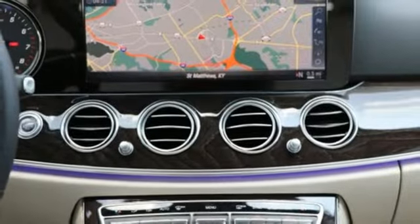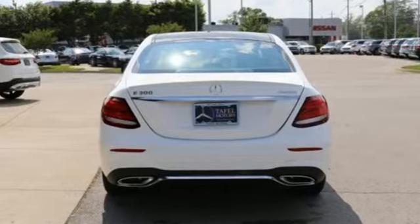Intercooled turbo inline four-cylinder engine, express open and close sliding and tilting sunroof, sports suspension, and automatic transmission.